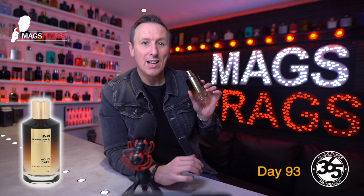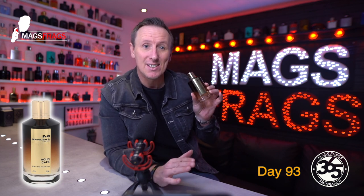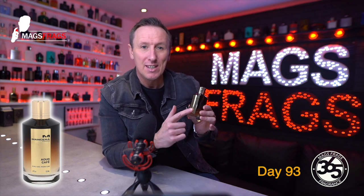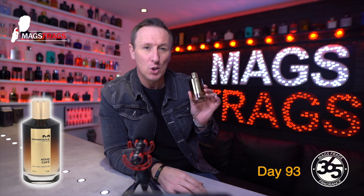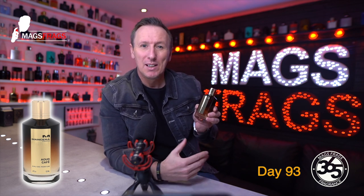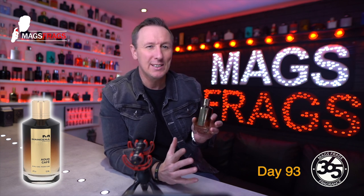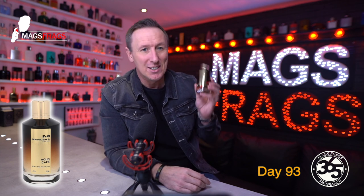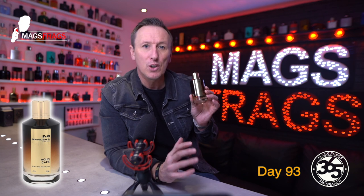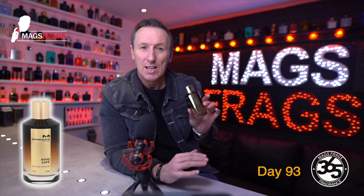One thing I've come to realise by owning a few fragrances from the House of Mancera is just try not to guess what they're going to smell like either by their name or by what's listed in the note breakdown. They will, for example, take a sweet accord and blend it with something super sour or something herbal to throw it off in a completely different direction. This one's no exception and it opens up with a prominent note of coffee — but this isn't a dark, rich, roasted coffee as you'd expect.